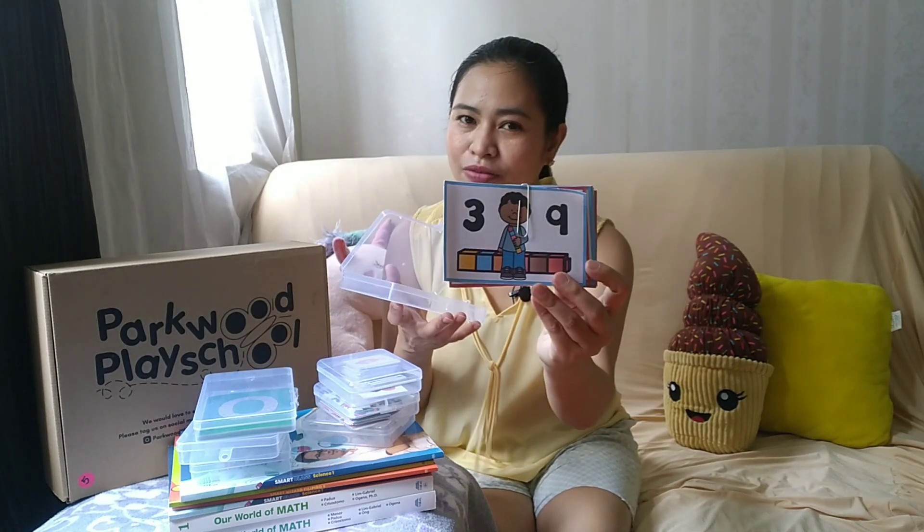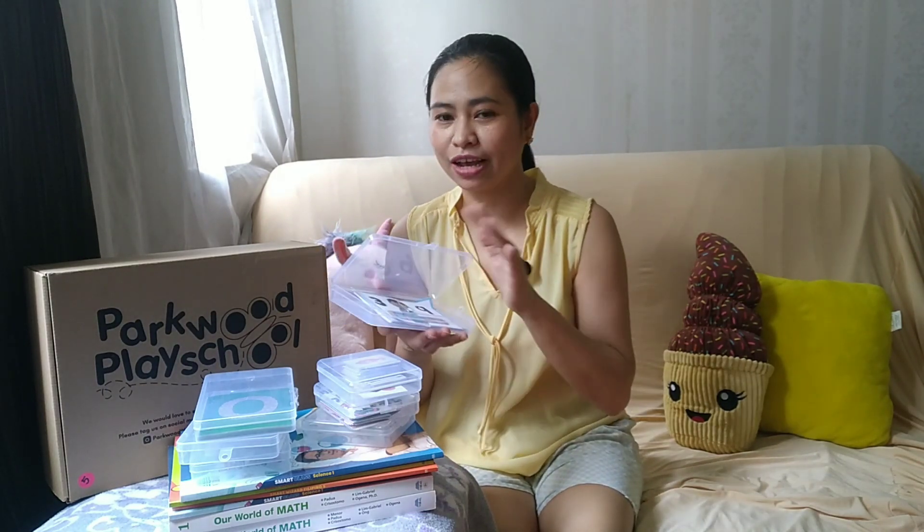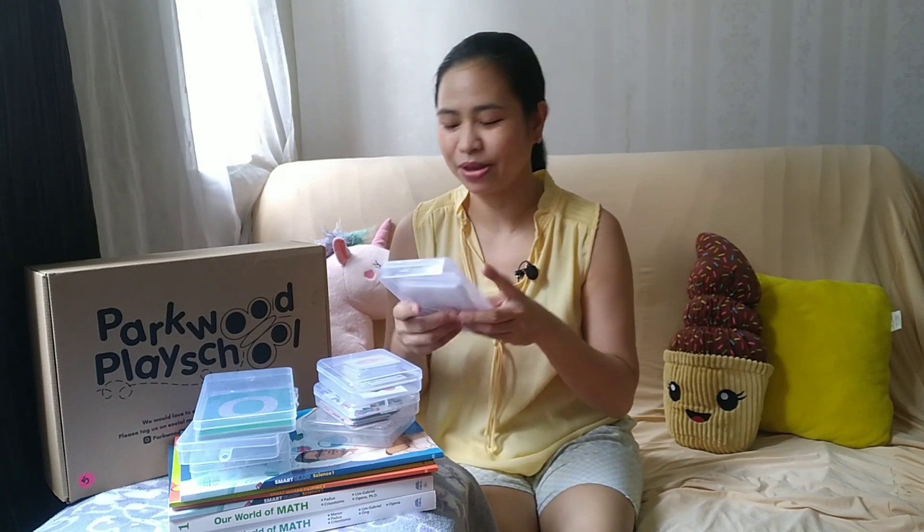I put the flashcards and larger materials that won't fit in the small box in the big organizer. This coming school year, my plan is not to get all the textbooks from the homeschool provider, because I noticed there was too much information last school year and we were having a hard time covering it all. So I prefer to just choose the materials we'll use and rely mostly on DepEd competencies.